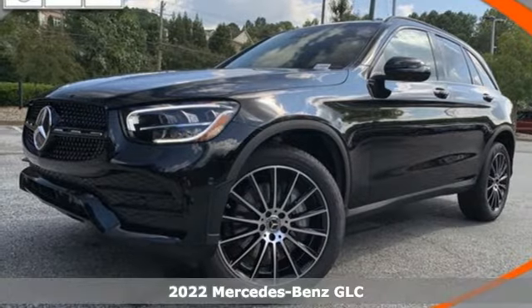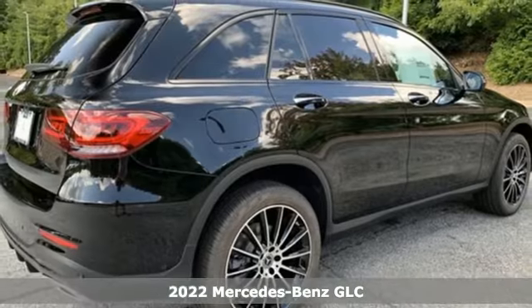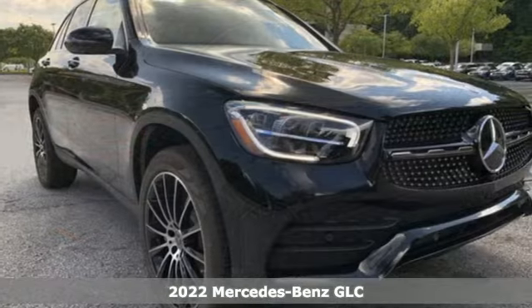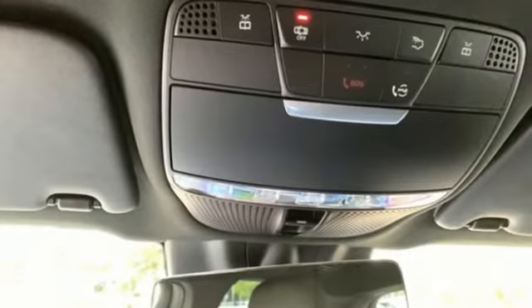Here's a new 2022 Mercedes-Benz GLC. The shape ignites your passion for driving and the engine delivers on the promise. And with features like these, every drive is a pleasure.